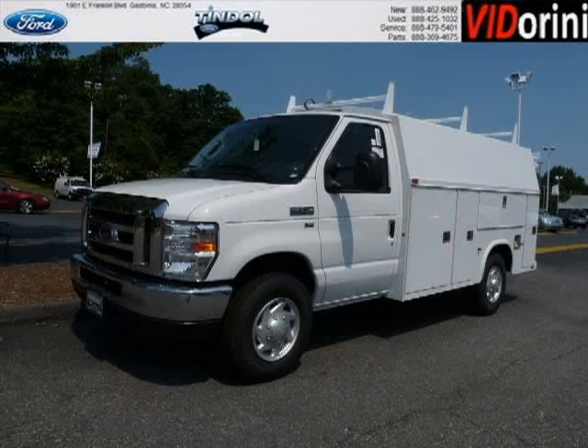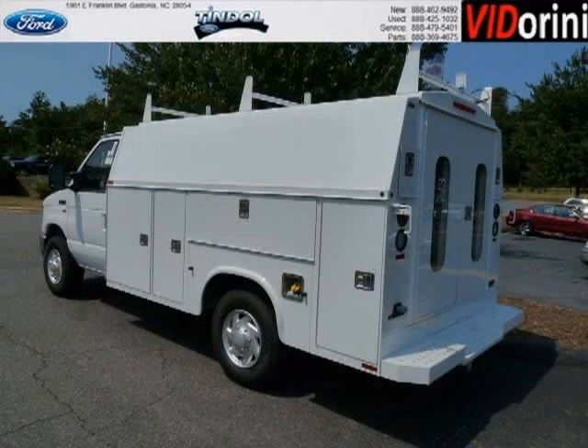Do you want to stretch your purchasing power? Well, take a look at this outstanding 2012 Ford E350. This E350 would look so much better with you behind the wheel instead of sitting on our lot.